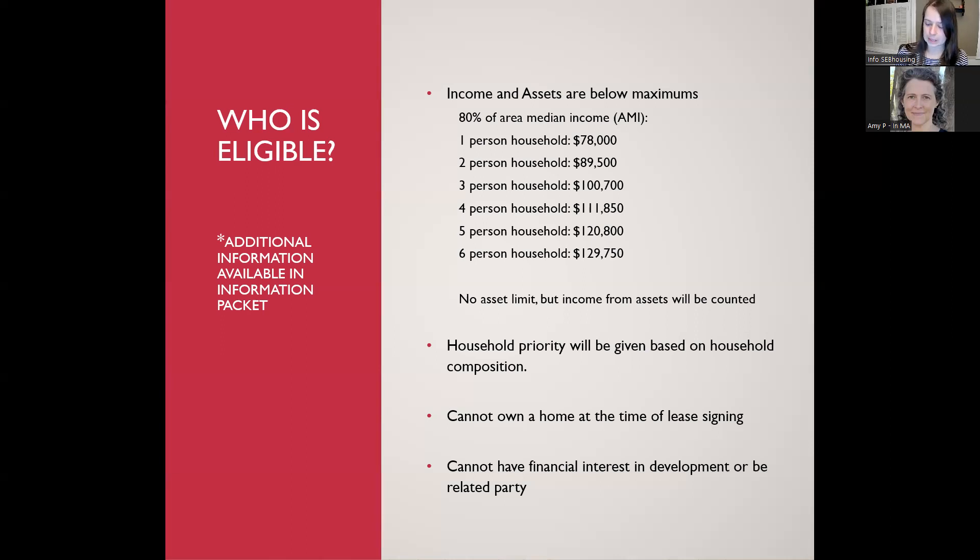Page seven of the information packet has more detail on household types. The third eligibility requirement is that you cannot own a home upon move-in — if you own a home now, it would need to be sold and you'd need to be off the deed before signing a lease at the Borough. The fourth eligibility criterion is that you cannot have a financial interest in the development or be considered a related party — such as working for or being related to the developer or owner.